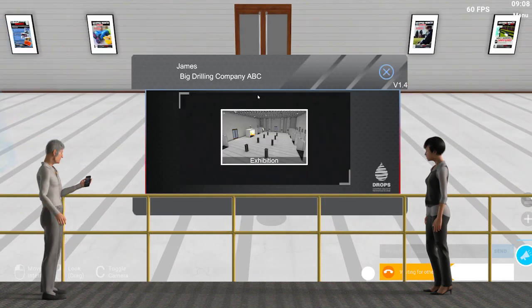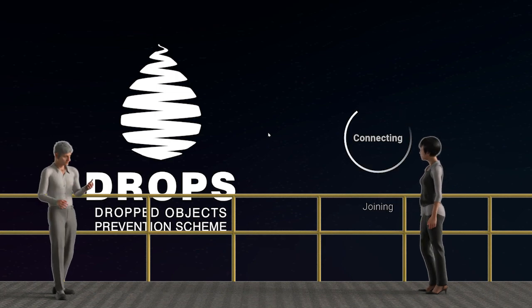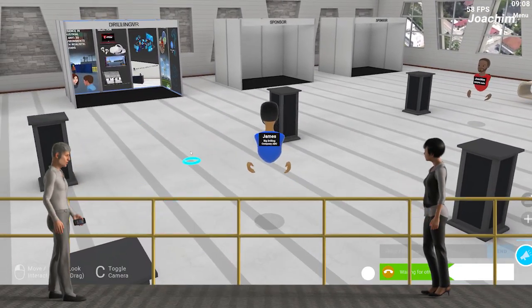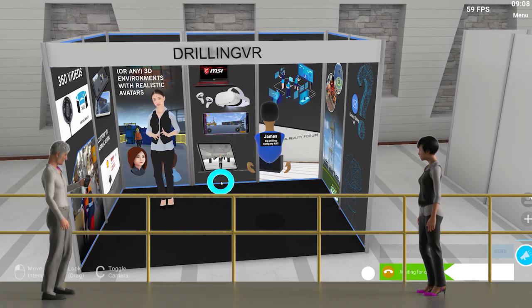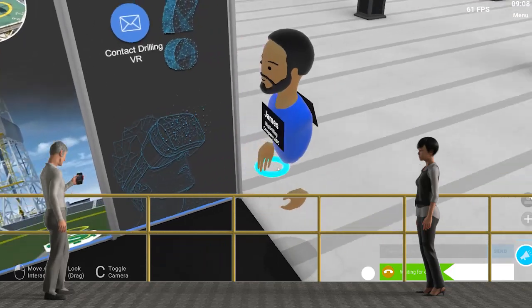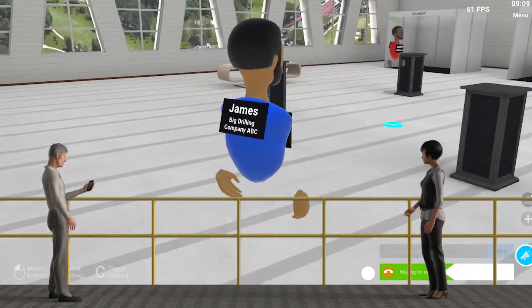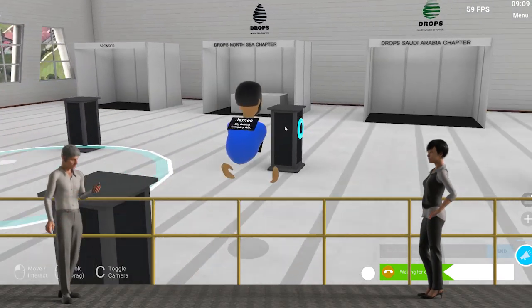Now, to enter the networking reception and exhibition, enter this door. What can I do here? In this room, you may visit a growing exhibition of Drops-related products and services, and you may network with other visitors. How do I visit an exhibit? Just enter a booth like so. Can I exhibit here? Yes, please contact the Drops Asia secretary for more details. How do I network with other people? There would have to be other people inside the app while you are. Normally this would be during or after events, but you could also schedule a meeting at your own convenience. Then, you could move close to them and a speech bubble will automatically be created.